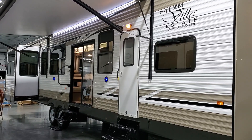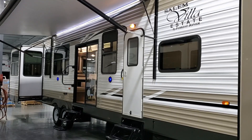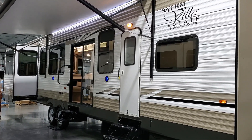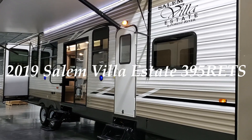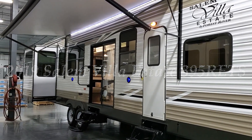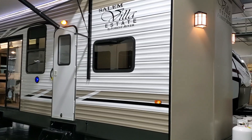Hey everyone and welcome to another Couch's RV Nation video. Today we're going to take a look at a brand new 2019 Salem Villa Estate. This is a destination trailer, the 395 RETS. We're going to take a few minutes and walk you around the inside and the outside of this new Salem Villa Estate.